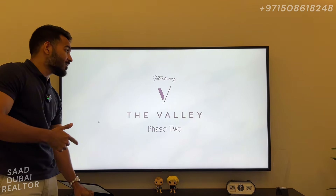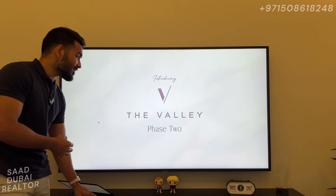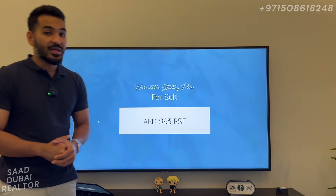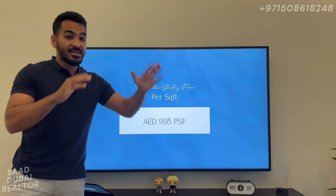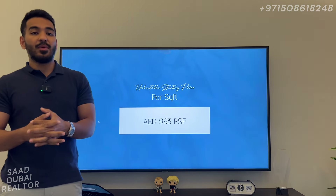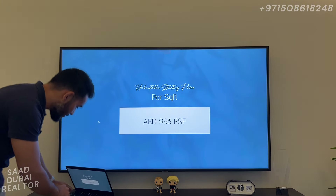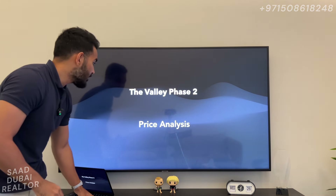Let's move along into Phase 2 of the Valley. We had a whole presentation and briefing today, and I just want to share the same details I've received so that you can also be aware about this opportunity. The price per square foot starting price is going to be 993. If you take a look at Eden, which is the first cluster of the Valley that was handed over earlier this year, we are now going to get straight into the price analysis to understand the value proposition.